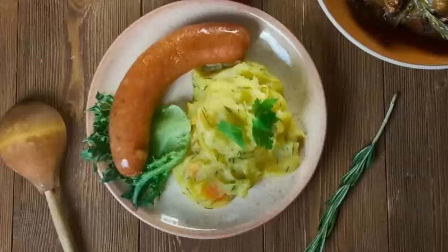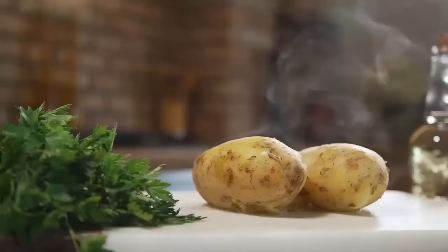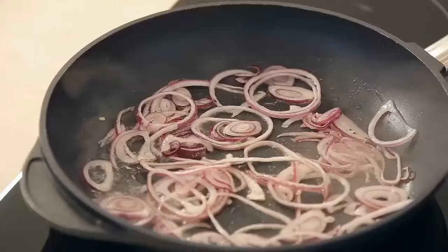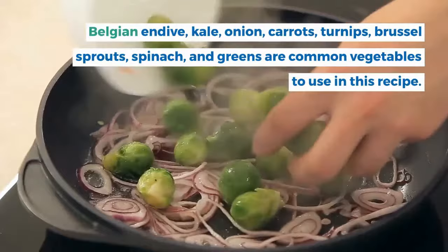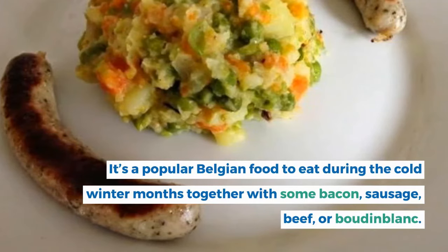6. Stoemp. Another classic Belgian food is the dish called stoemp. It's made from mashed potatoes mixed with different kinds of mashed vegetables. Belgian endive, kale, onion, carrots, turnips, Brussels sprouts, spinach, and greens are common vegetables used in this recipe. It's a popular Belgian food to eat during the cold winter months, together with some bacon, sausage, beef, or boudin blanc.